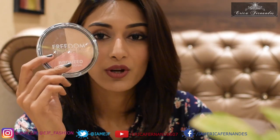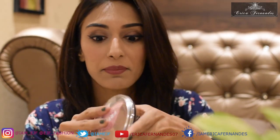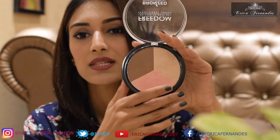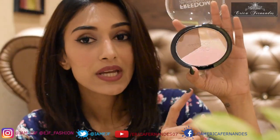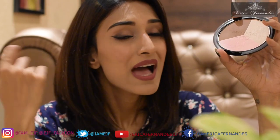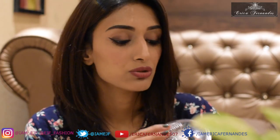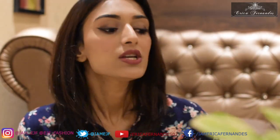The next one is a bronzer — well, it's actually a trio. You have your contour, your highlighter, and your blush all in one. It's quite a big case. The matte bronzer is for contouring, then there's a shimmery highlighter and a shimmery blush. It's not too pigmented, which is really good for beginners because you don't want to end up with patches all over your face. Starting with something lightly pigmented helps you learn how much to use and how well it blends. I've used it today.